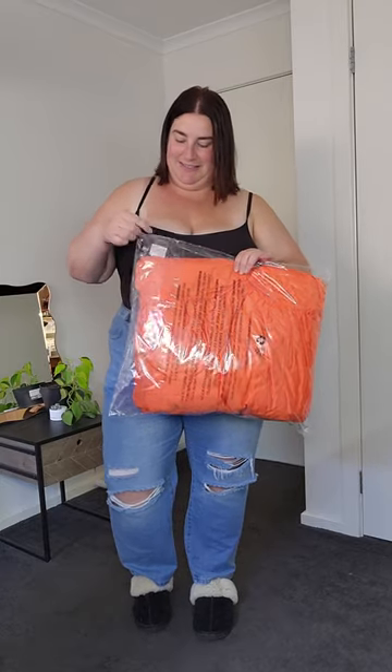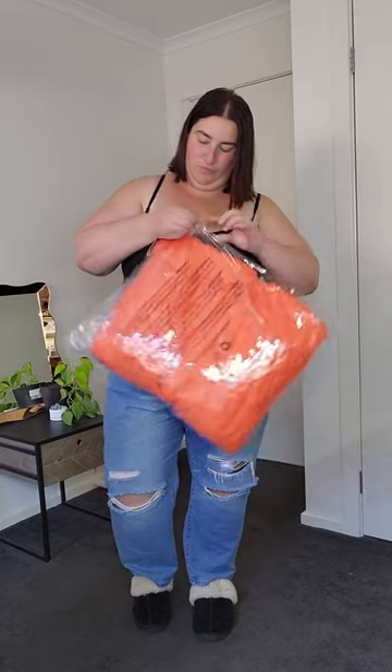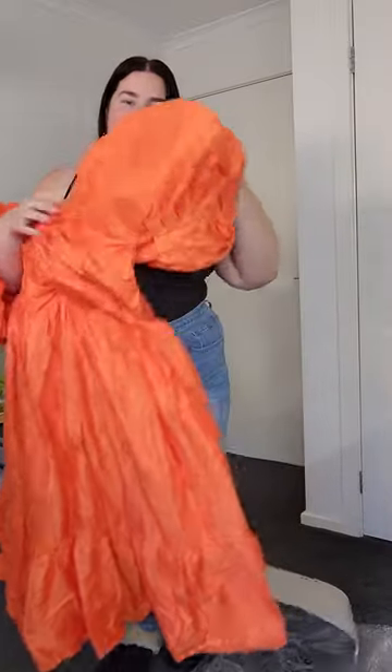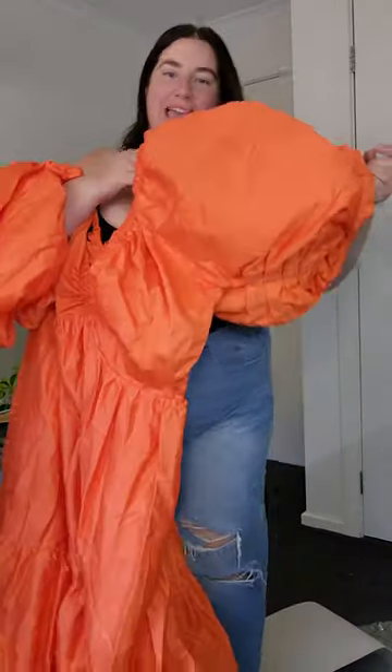First up is the Grace dress and I have it in the Calypso colour. It is so bright and vibrant, I can't wait to look at it. Shut up — look at those sleeves! Are you kidding me? Oh my lenta.